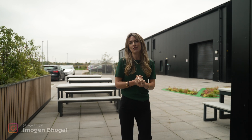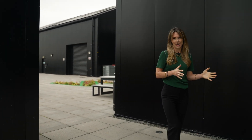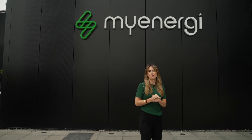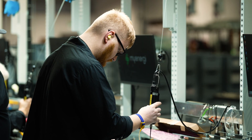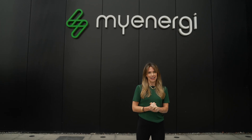Today we've got a bit of a scoop for you because, as you know, on the Everything Electric Show we like to showcase the latest and greatest technology in the electrification sector. So today we've come to MyEnergy's UK headquarters in Grimsby to get a sneak peek of something totally brand new, and we've got a little bonus for you later on so do stick around to the end. Welcome to the Everything Electric Show.